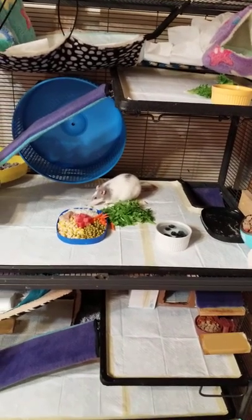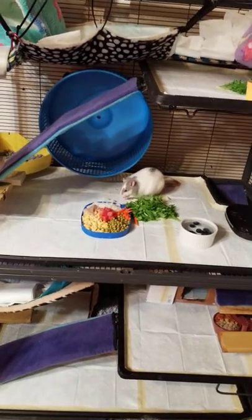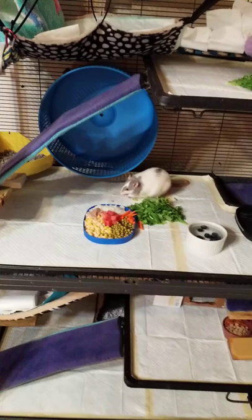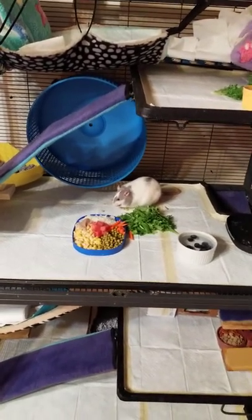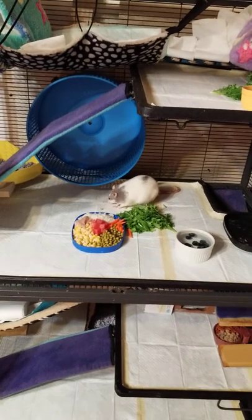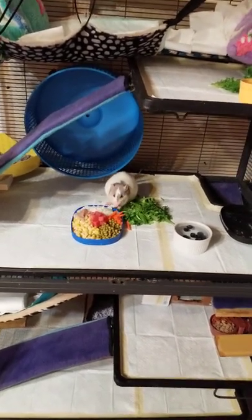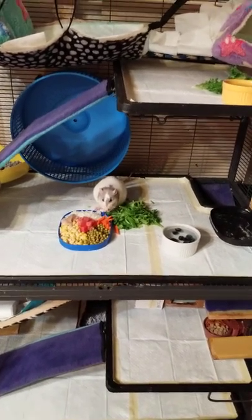Been there, done it, not fun. For years now I've been completely rid of any type of parasites because I no longer use cedar chips or pine bedding. Those are two of the worst things you can do as far as getting parasites and also for respiratory problems.